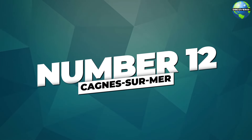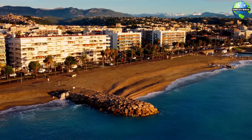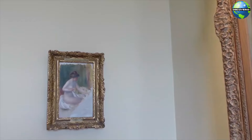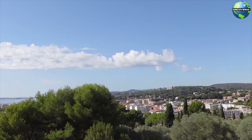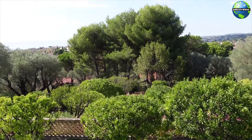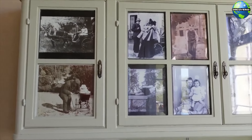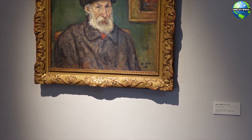Number 12: Cagnes-sur-Mer. Cagnes-sur-Mer, a picturesque coastal town, is closely associated with the famous impressionist painter Pierre-Auguste Renoir. The Renoir Museum, located in the artist's former residence, offers a fascinating glimpse into his life and work. The museum is set in a beautiful estate surrounded by olive trees and gardens, providing a peaceful and inspiring setting. Inside, you'll find a collection of Renoir's paintings, sculptures, and personal belongings, as well as the artist's studio. The Renoir Museum is a must-visit for art lovers and those interested in the legacy of one of France's greatest painters.